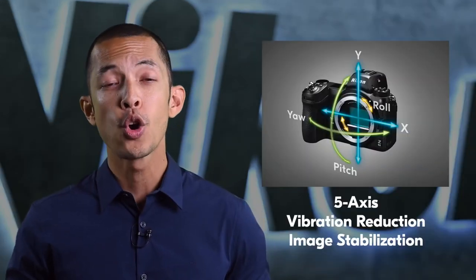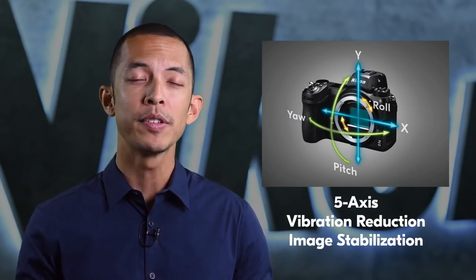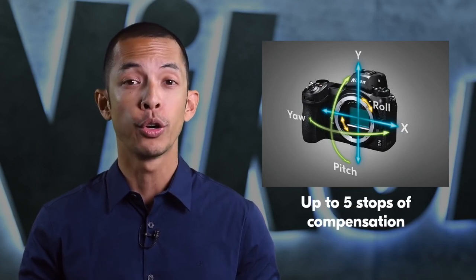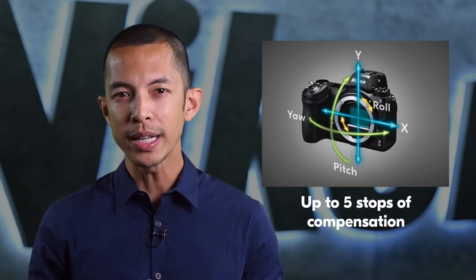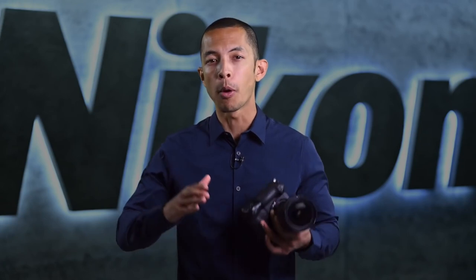The Z6 II comes equipped with 5-axis in-camera image stabilization with up to 5 stops of compensation. Whether you're shooting handheld in low light, during fast-moving sequences, or during video recording, you can have confidence that the camera will keep your images sharp and steady. A big upgrade in the Z6 II for photographers looking for more peace of mind is the addition of a second card slot.